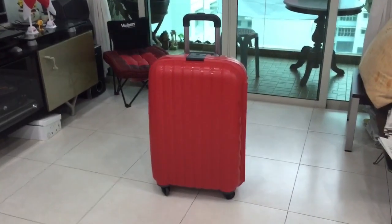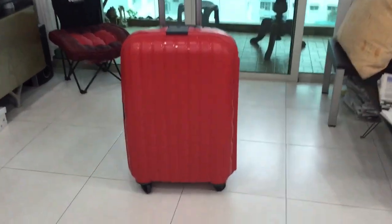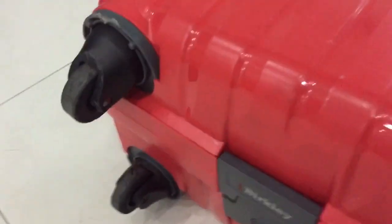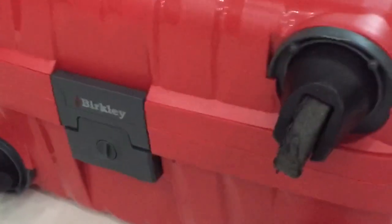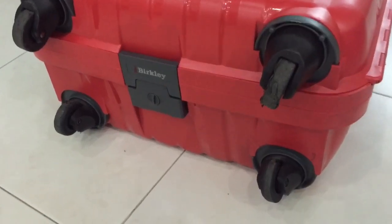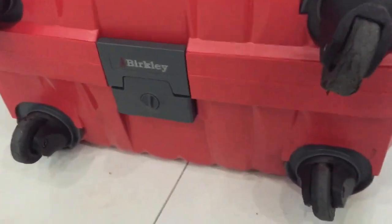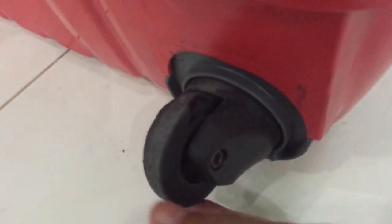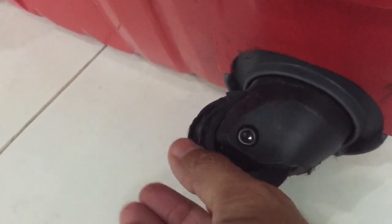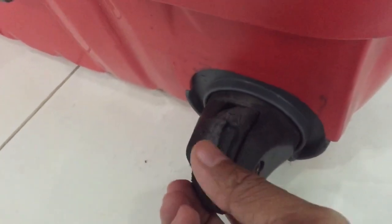So what happens when you use a luggage very regularly? The wheels give way. I was using this bag for a recent training, carrying all the video gear. So on the way back, one of the wheels decided to break. And the whole bag became crippled — very wobbly.